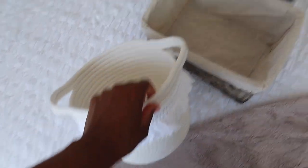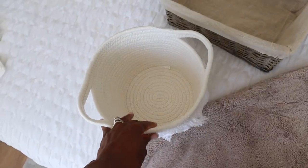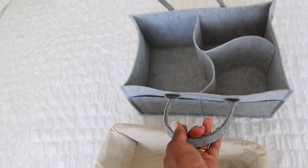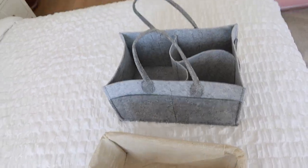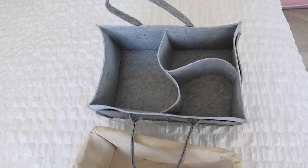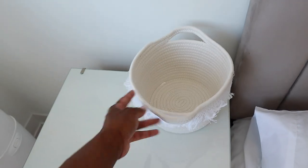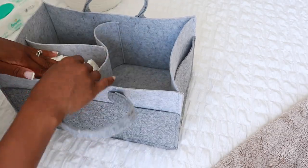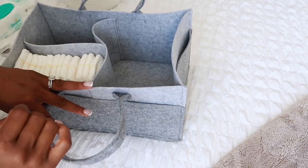Now I'm going to set up the diaper baskets. I have a bedside basket that I'll keep a few diapers in, then my postpartum basket, and then a diaper caddy for the living room so I don't have to come running upstairs for diaper changes. I'll just have a few things ready to go. This one is going to have newborn diapers in there until they change into size ones.